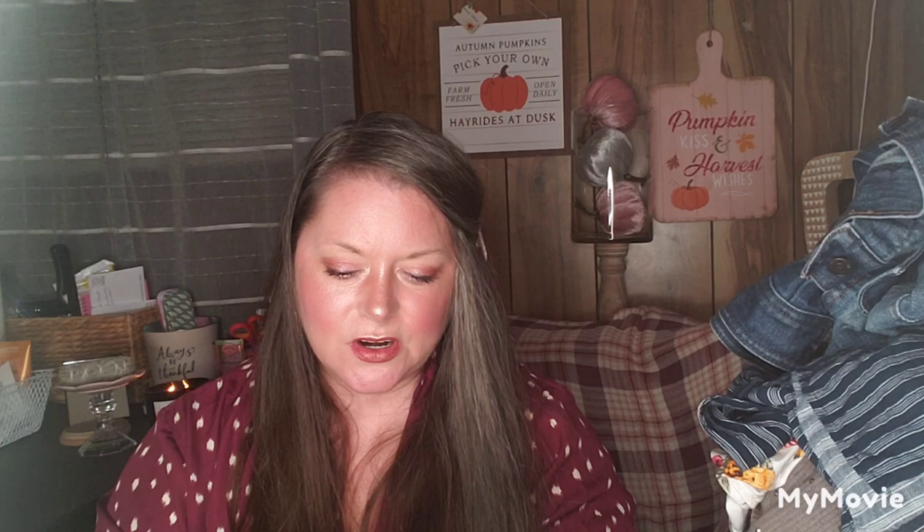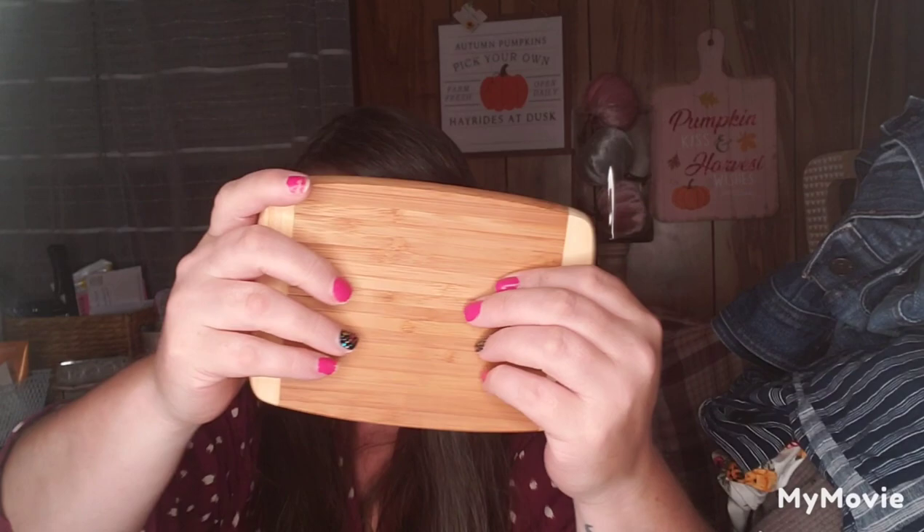I found another cutting board for $1.89 — I'm going to do something with it. They also had Hand in Hand hand soap in Sweet Mint and Eucalyptus, also from Target, and I picked up a couple bottles of that.